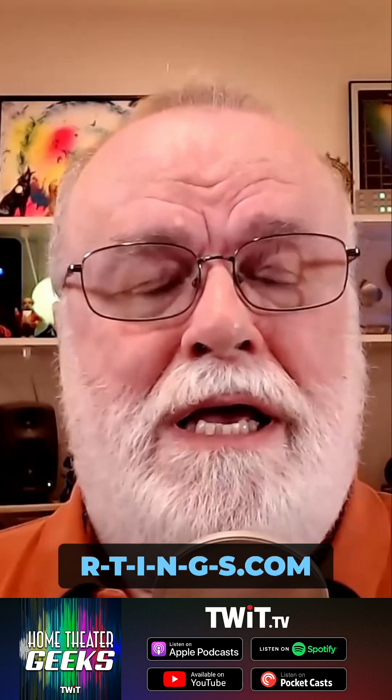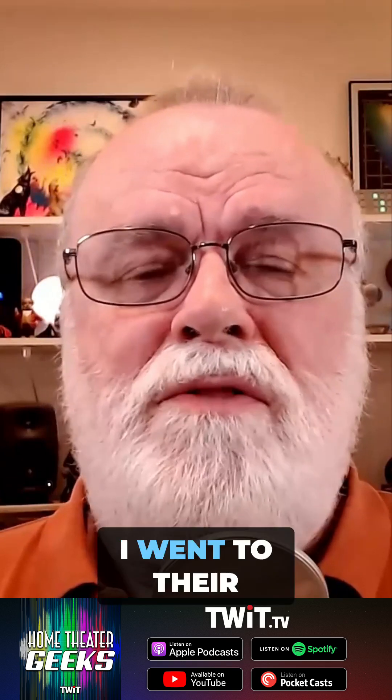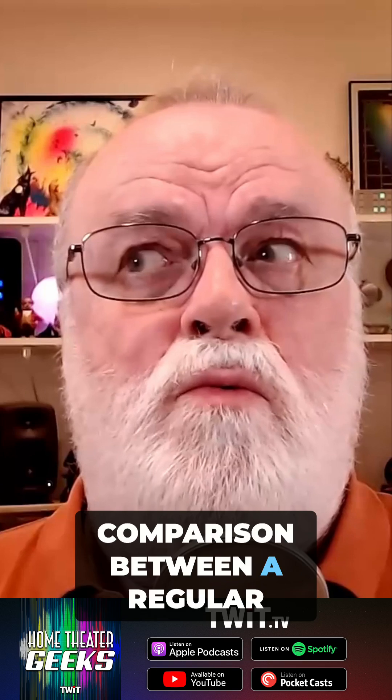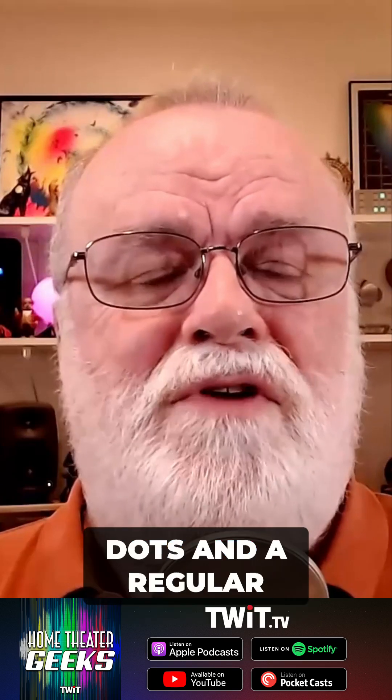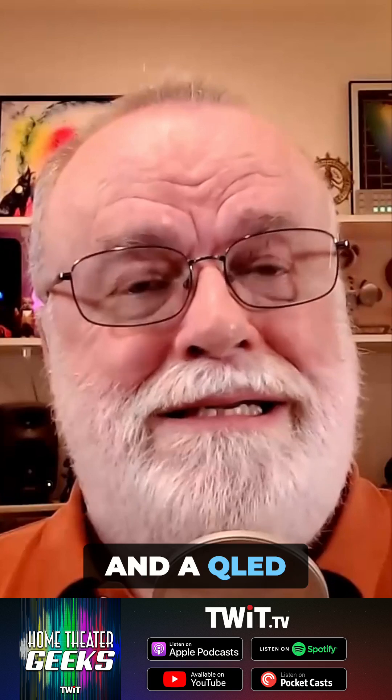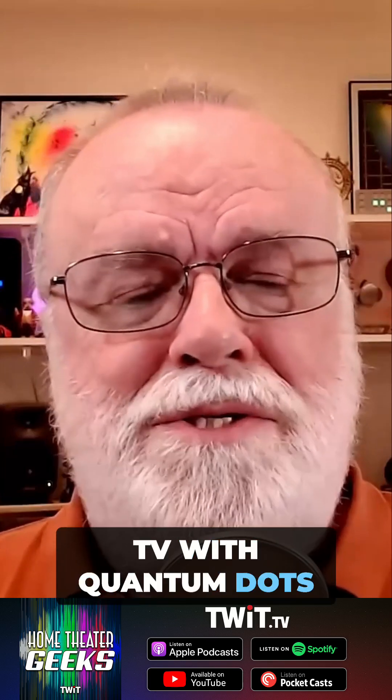From RTINGS.com, I went to their site and found a comparison between a regular LED TV without quantum dots and a QLED TV with quantum dots.